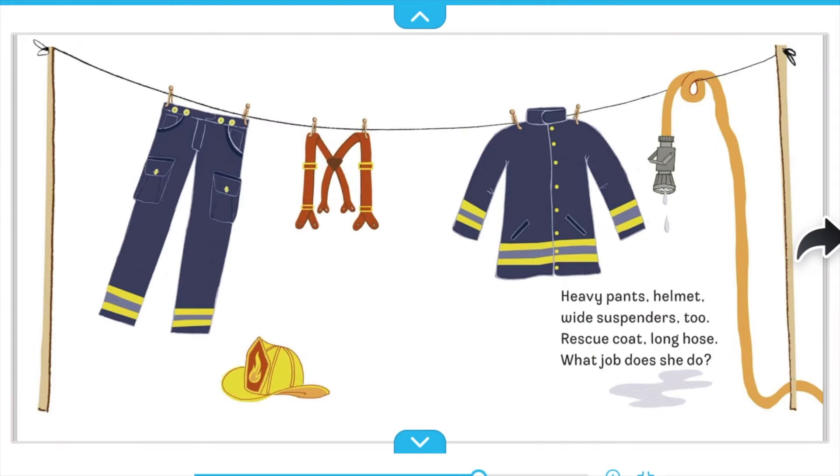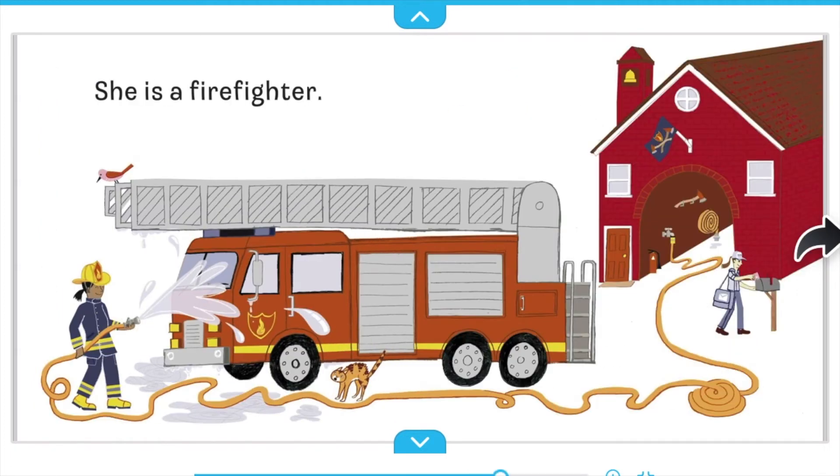Heavy pants. Helmet. Wide suspenders too. Rescue coat. Long hose. What job does she do? She is a firefighter.